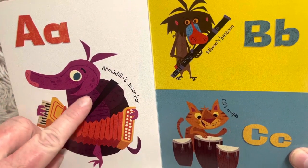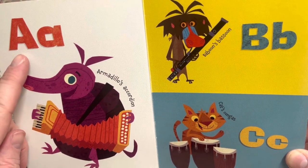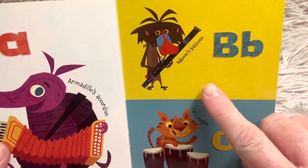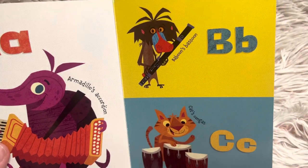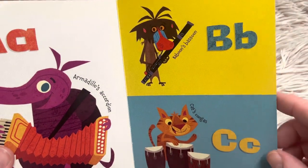A is for Armadillo's accordion. A says its own name, A, and also A is the short sound. B, baboon's bassoon — so it's a baboon playing a bassoon. C, cat's congas. A conga is a type of drum.